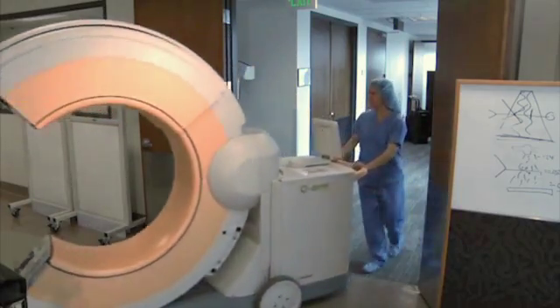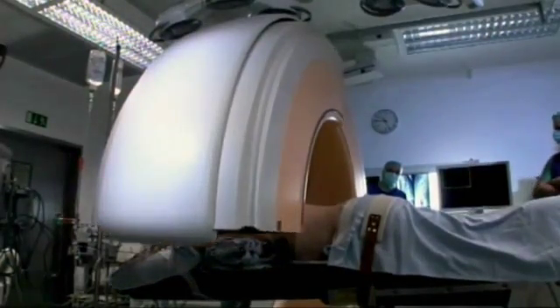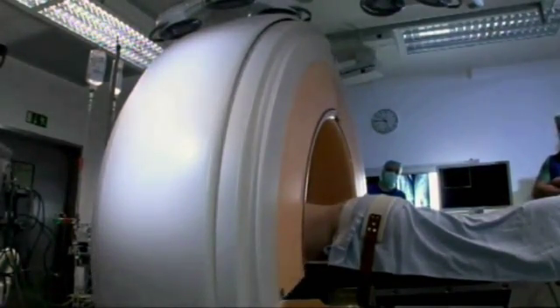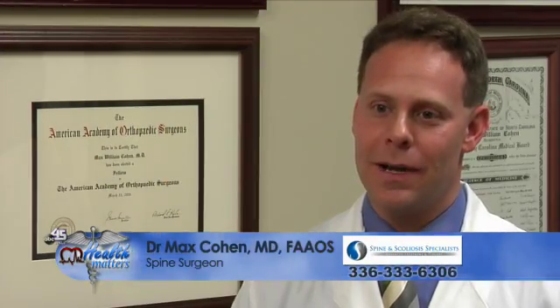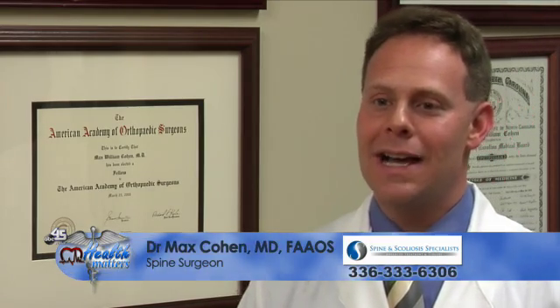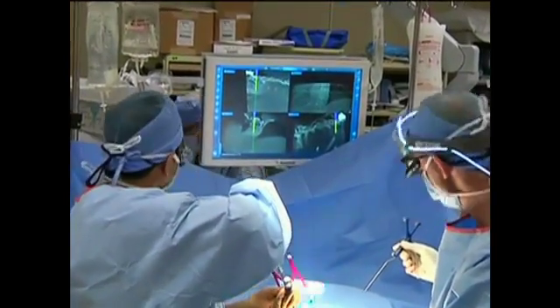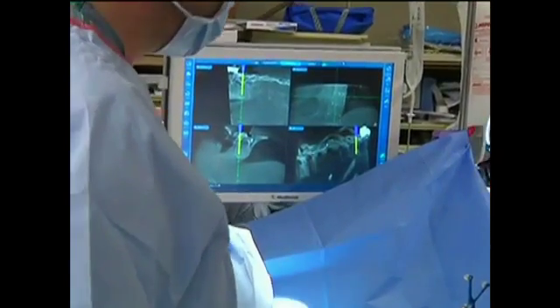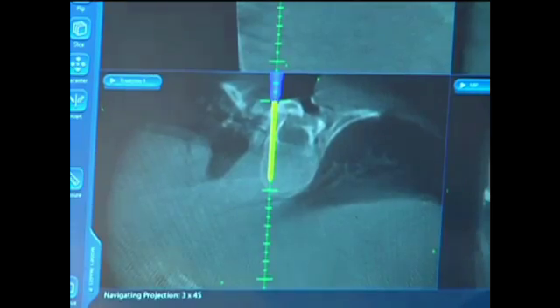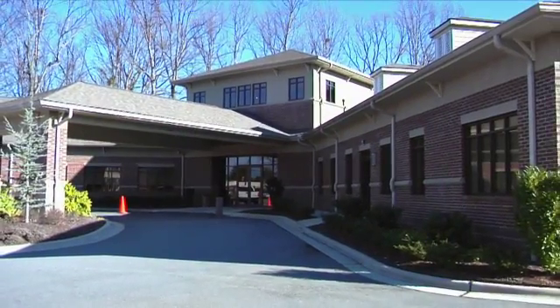The first thing to know about the O-arm is that it's not a procedure in itself — it allows the surgeon to more confidently place instrumentation into the spine. When combined with newer technologies in minimally invasive surgery, we are able to make smaller incisions, and this often results in patients going home from the hospital faster, returning to activity faster, and sometimes returning to work faster.